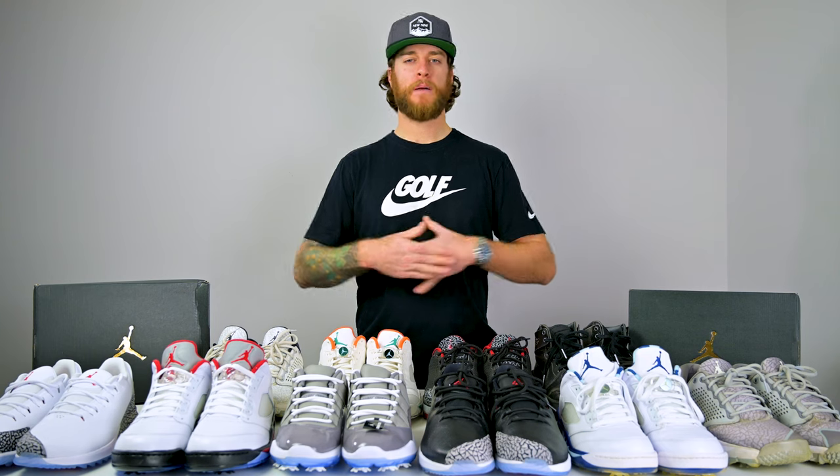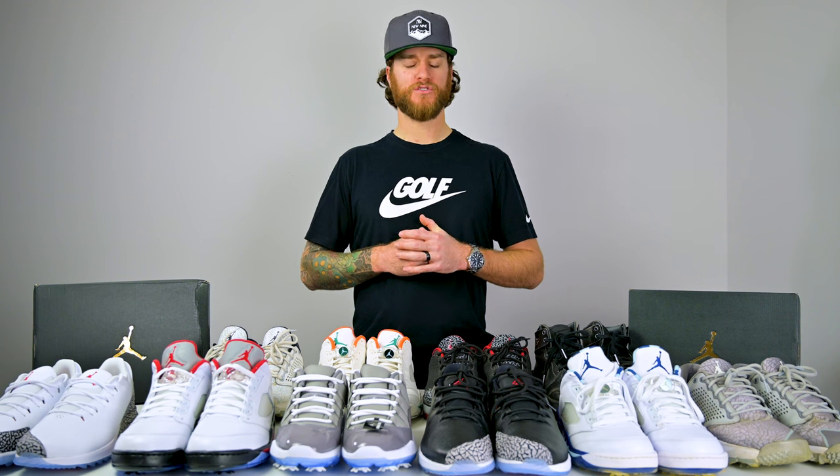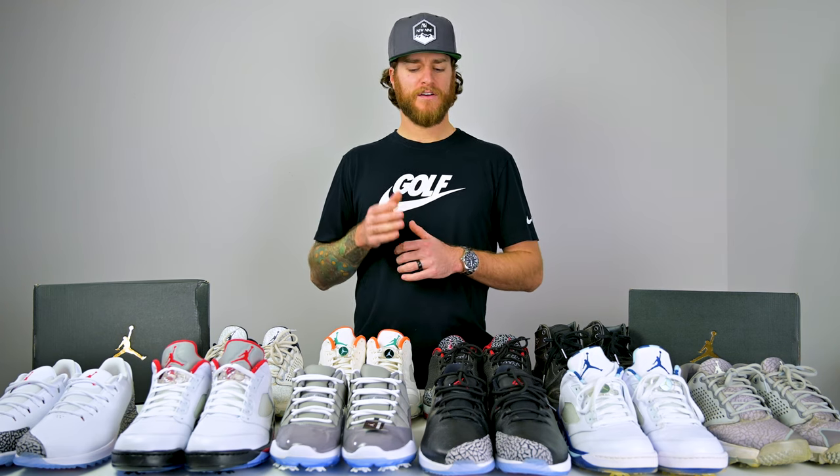Maybe you've been invested in the sneaker game for the last 10, 15, 20, 30 years, or maybe you're pretty new to it. Myself, I've been into sneakers maybe the last five years, and when I discovered Jordan's golf shoes my mind was blown. I saw my first pair and I needed some ASAP. I've since grown my collection from one pair to a bunch, and there's a reason — I love that they look like runners, or basketball shoes, which is what the Jordan golf brand is all about.